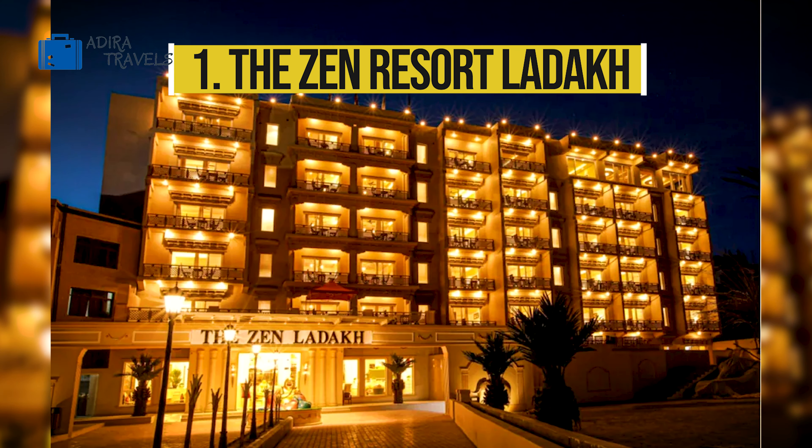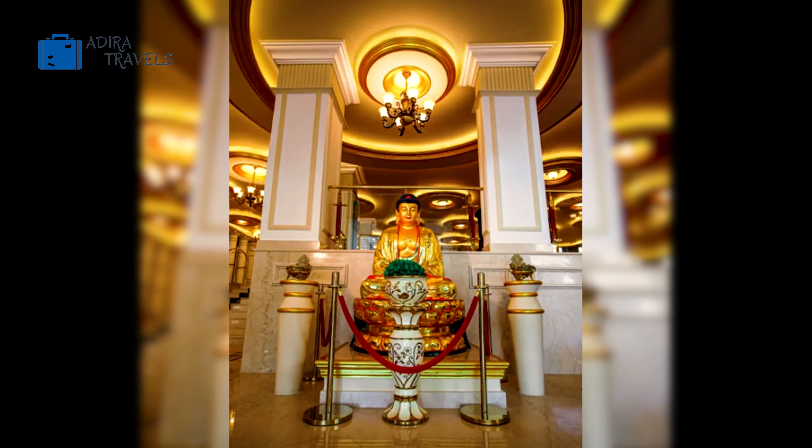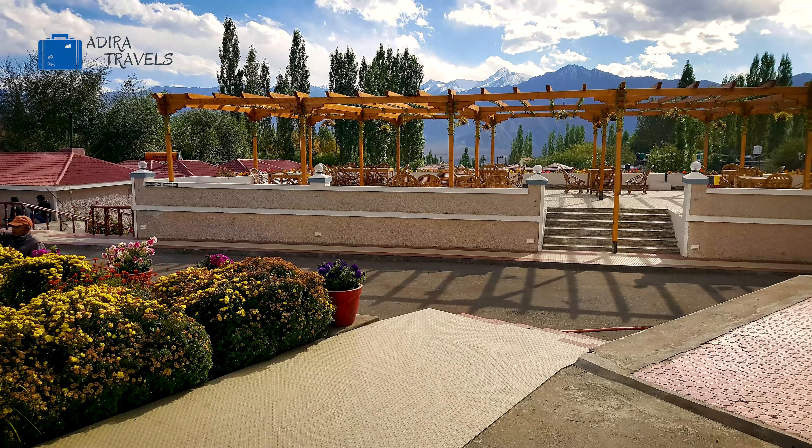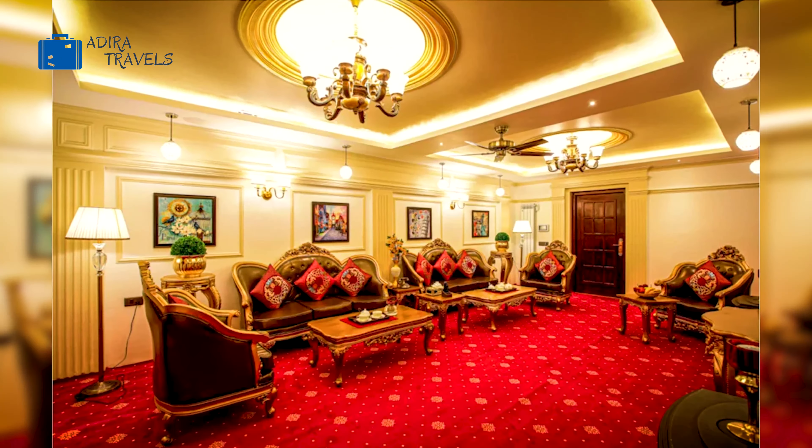The Zen Resort Ladakh. The Zen Ladakh provides you with a very modern Buddhist ambience the moment you enter the hotel. It's an extremely modern yet simple and amazing hotel. The hotel is a four-star hotel having various facilities such as a fitness center, a heart-shaped swimming pool, and even a billiards table. They provide 24-hour room service and have a restaurant that provides a variety of food options. They have different types of rooms available and their rooms are large and very well equipped.